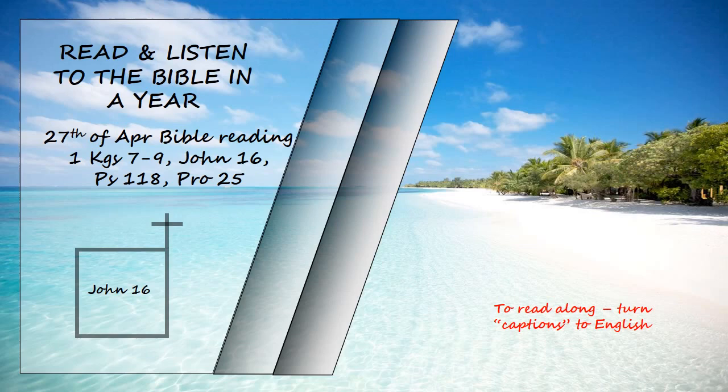"Though I have been speaking figuratively, a time is coming when I will no longer use this kind of language, but will tell you plainly about my Father. In that day, you will ask him in my name. I am not saying that I will ask the Father on your behalf. No, the Father himself loves you because you have loved me and have believed that I came from God. I came from the Father and entered the world. Now I am leaving the world and going back to the Father."